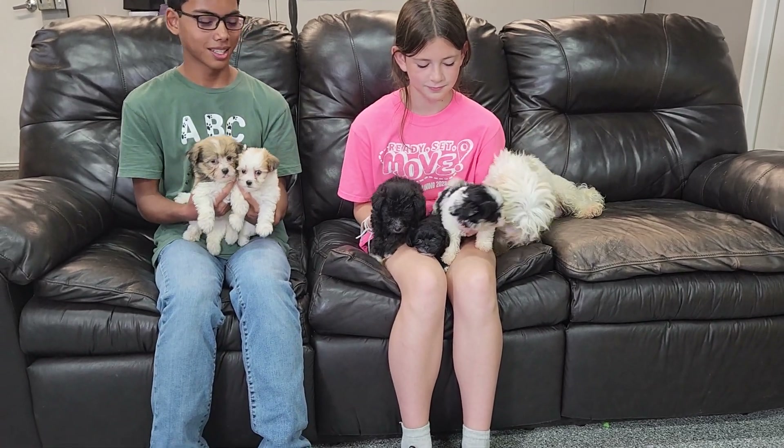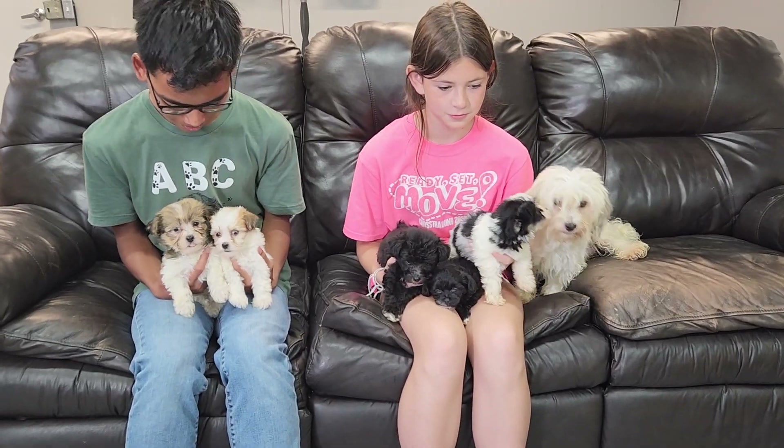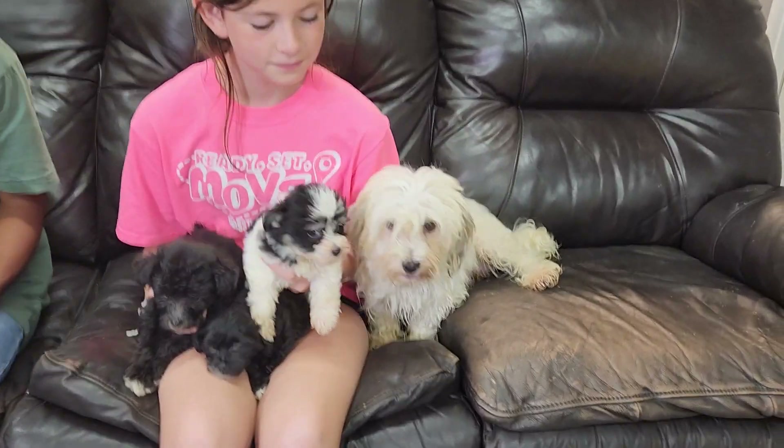Welcome back to ABC Doggie YouTube channel. This is the Arizona litter introduction, and we have the mom, Miss Nikki.